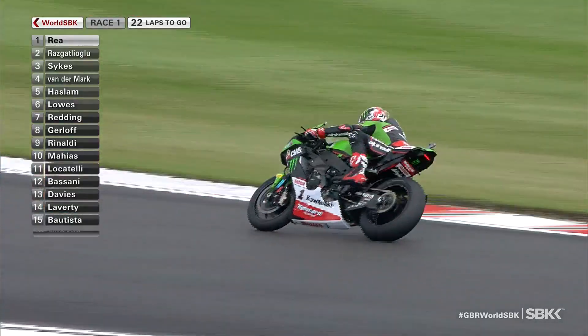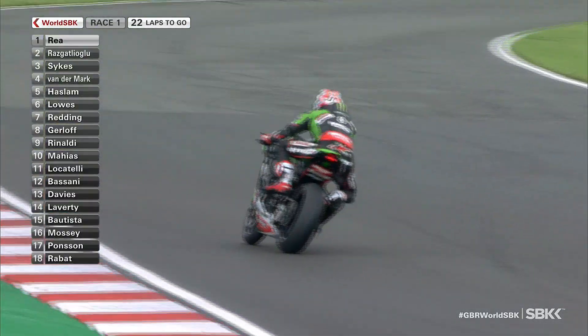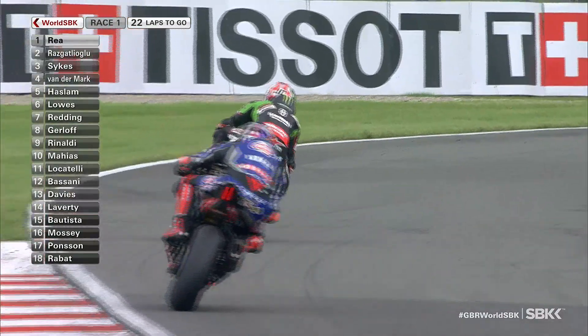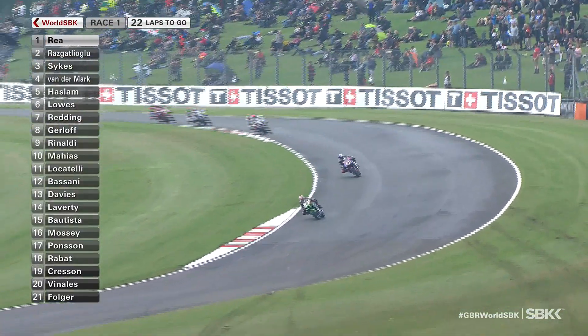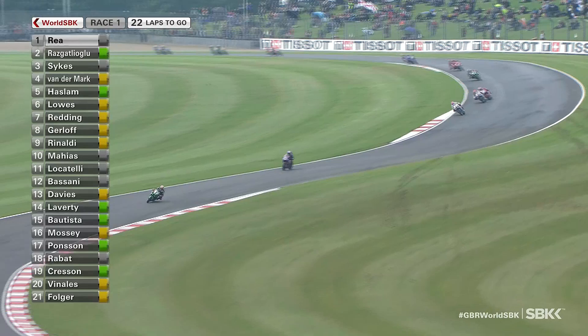Gerloff hasn't been afraid of making a few aggressive maneuvers of his own in 2021 — he's got a bit of a taste of his own medicine there. Jonathan Rea almost loses it, and that's the danger in these damp patches. Tricky conditions; it's not as easy as it looks out there.